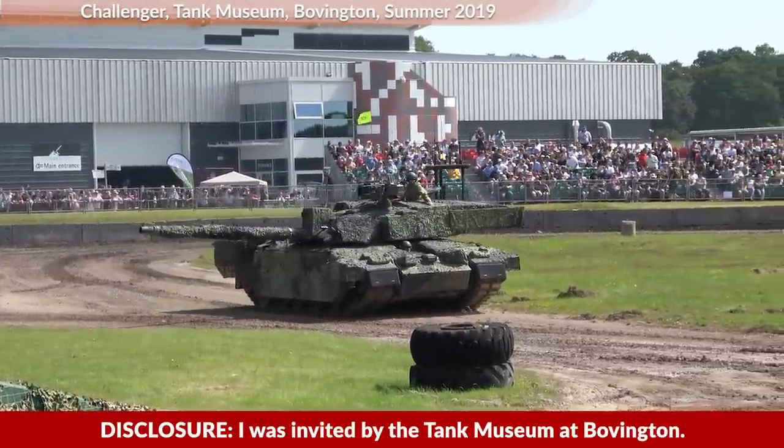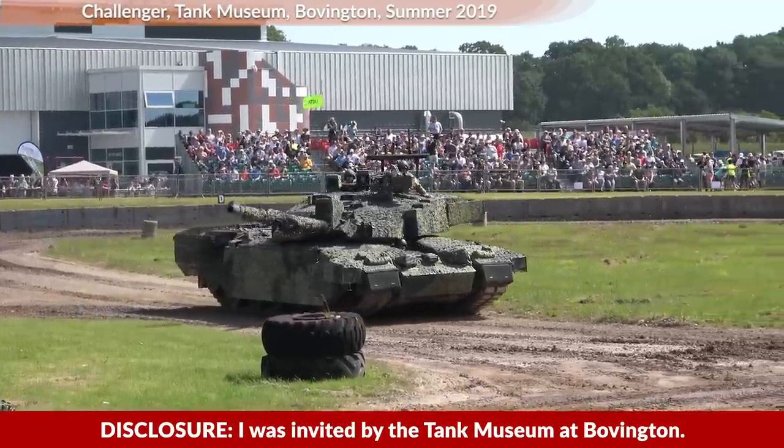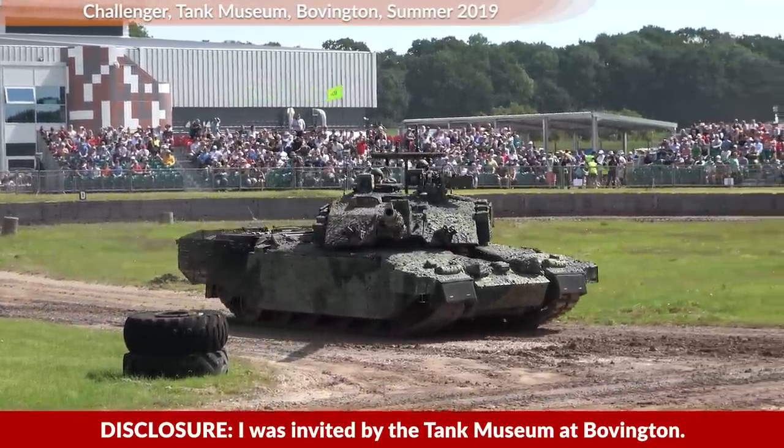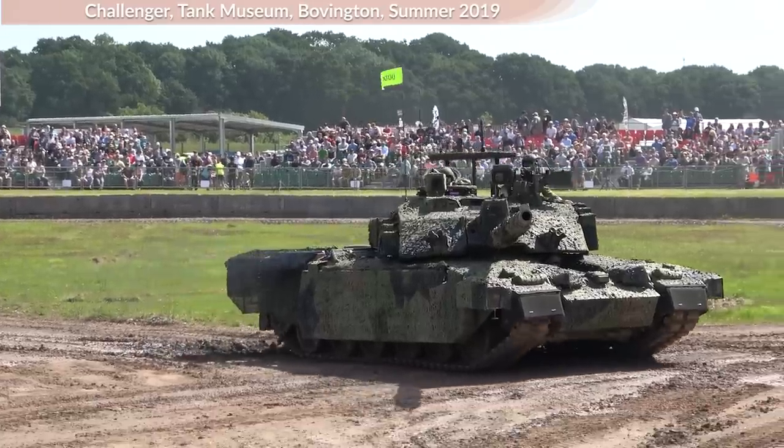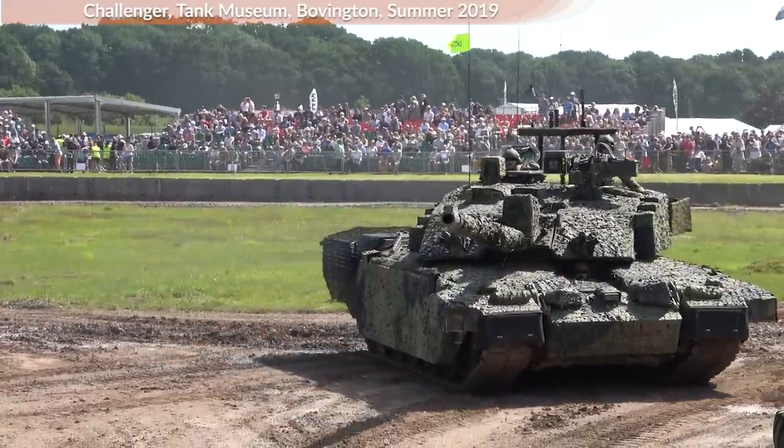Disclosure. I was invited by the Tank Museum at Bobington in 2019. Here you can see the Challenger tank, although it seems like a huge steel beast, its armor also contains ceramics in it.